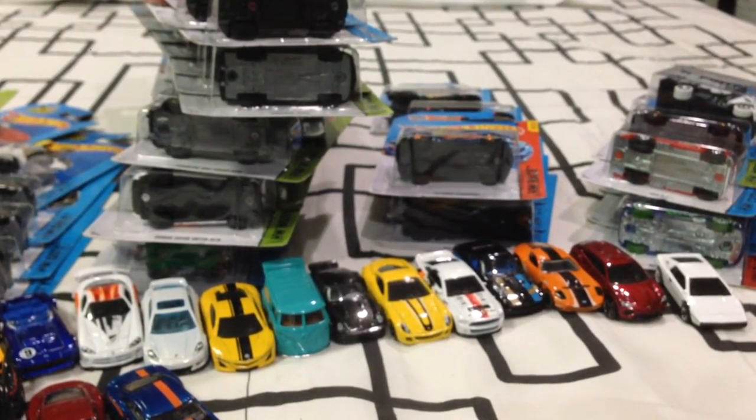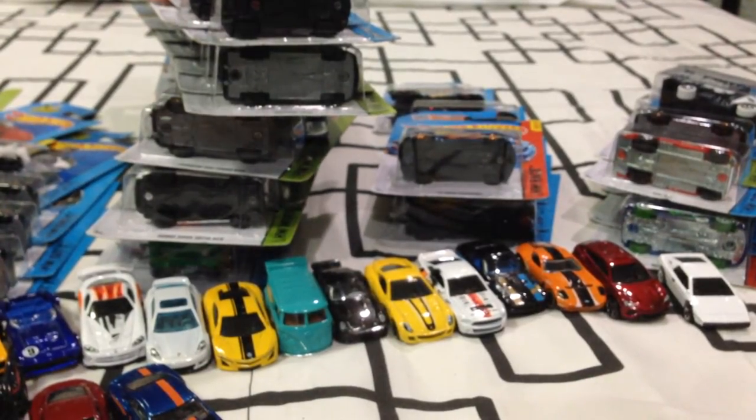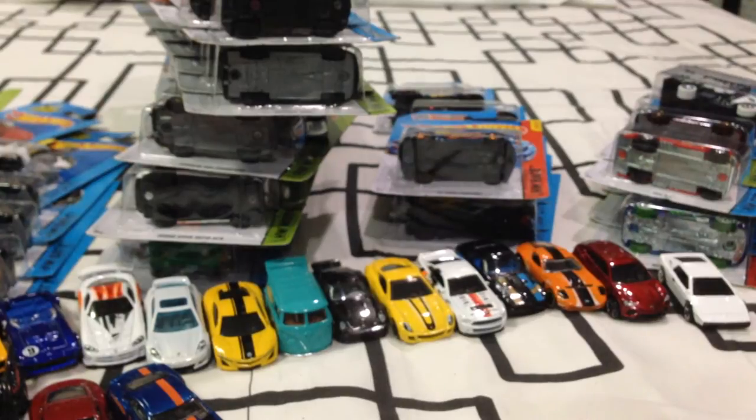I already showed you guys Cloak and Dagger — that was a treasure hunt for the Q case. For the A, B, and C case, I'll show you the treasure hunts later. Let me get things organized. Let me show you guys the C case cars first.